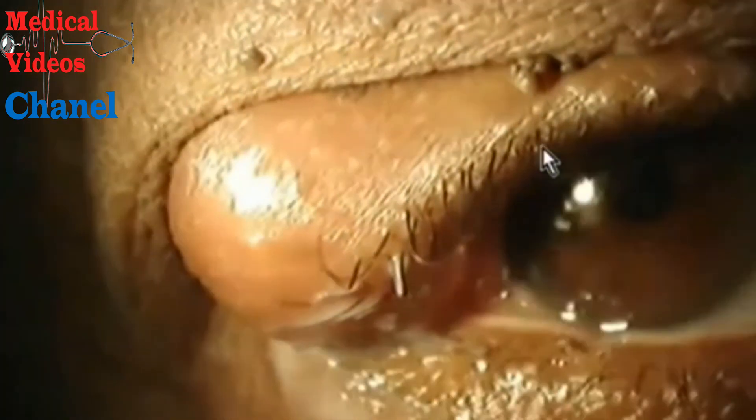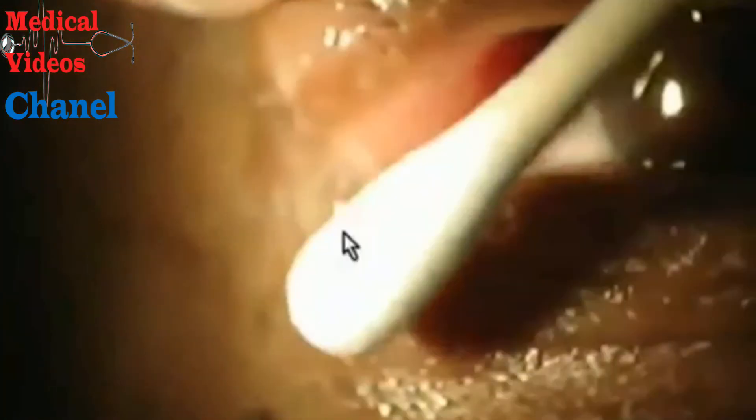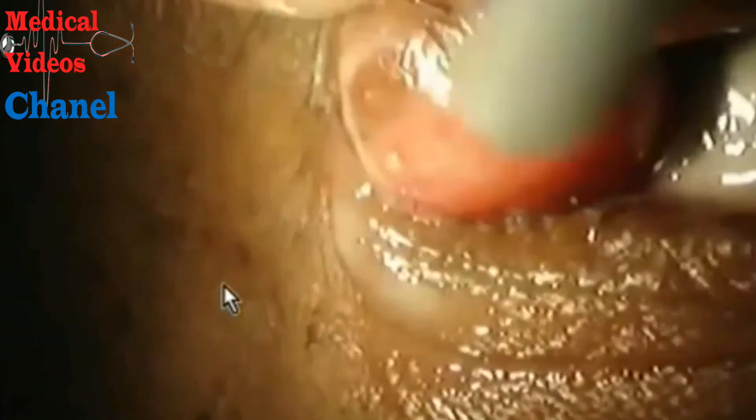Here is a video of a very extreme chalazion — a very large one, not usually nearly this big. You can see there's this large bump in the eyelid, not tender, not hurting. It's been there for months, and fortunately this one is actually draining. You can see some of that draining oil — that's not really pus, it's more of a sebaceous oil. This chalazion is draining, and the patient was able to massage in the shower and really work at this eyelid to get it to drain. No surgical procedure was needed to take care of this.